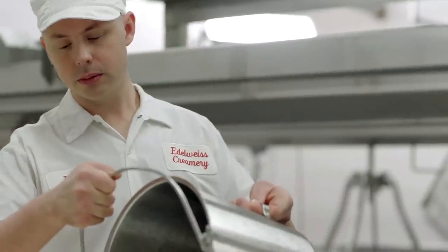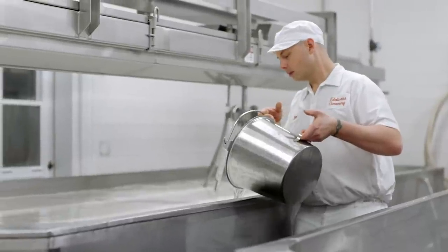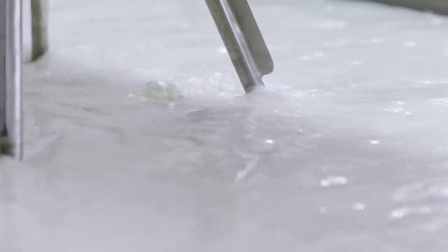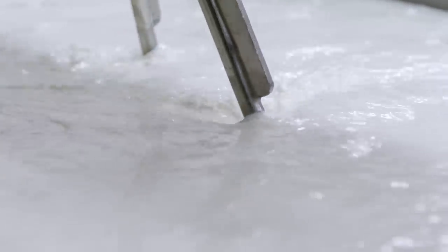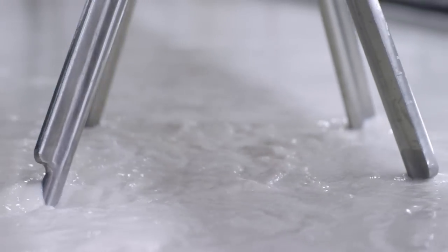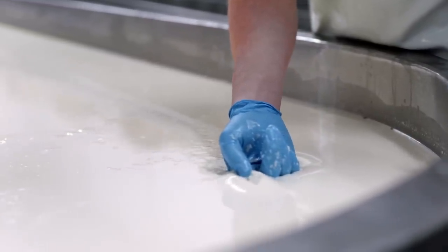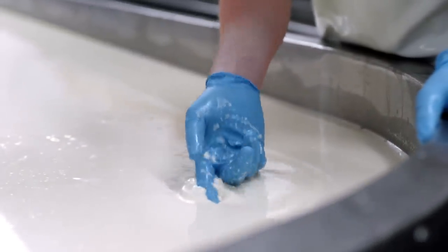Coagulation is simply the thickening of milk proteins, but to a cheesemaker it represents one of cheesemaking's most beautiful and dramatic transformations. Within 30 minutes to two hours, the milk solids have bound together to form an extraordinarily soft and pillowy mass. This, at last, is the glorious curd.